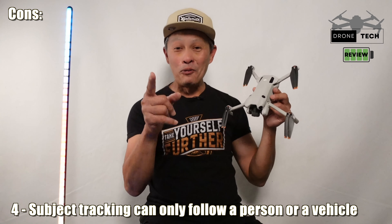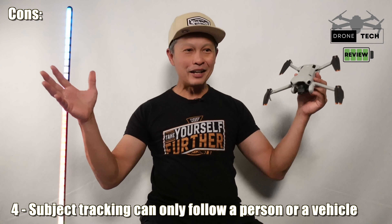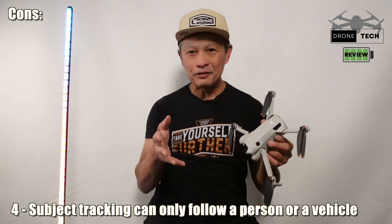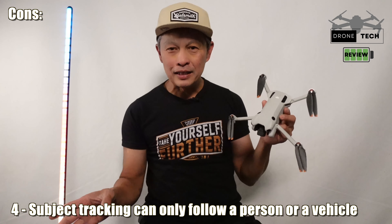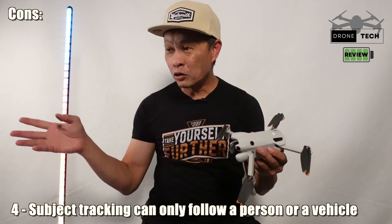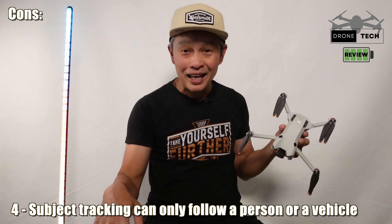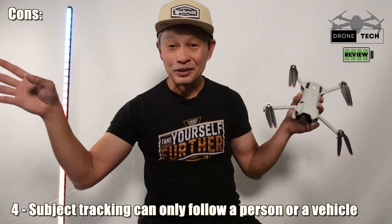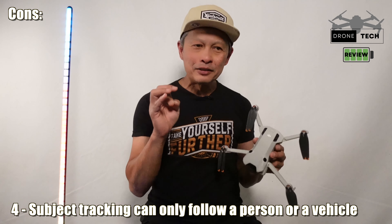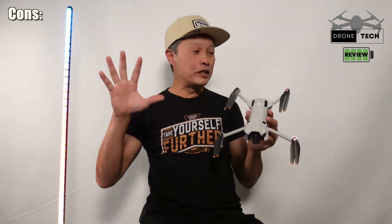Con number four is subject tracking limitations. It can only follow a person or a car — that was a revelation to me and nobody states it clearly. I wanted it to follow me on my bike, but it can't follow a bike, only the person on it. It can't follow RC cars, dogs, or animals — and it's not even programmed to do so. That's a real miss in either programming or communication to users about what it can actually image track.